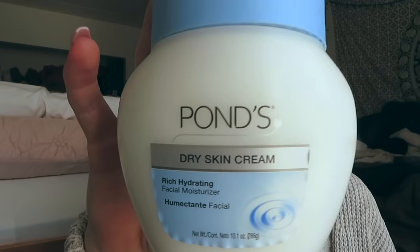After that, I take my Pond's dry skin cream. This is a YouTube favorite — a lot of creators use it and that's actually where I heard about it. I got it on Amazon for about six or seven dollars, and there's so much product in here. It's really affordable. I just get some on my finger and put it on my face to moisturize, and I think this product plays a really important role in making my skin look so glowy and dewy.